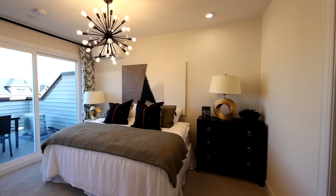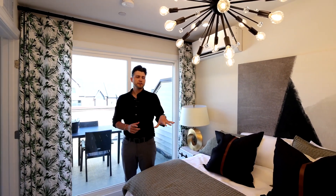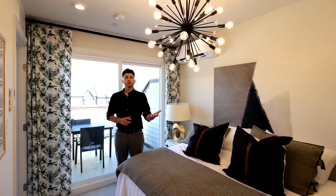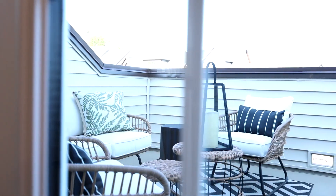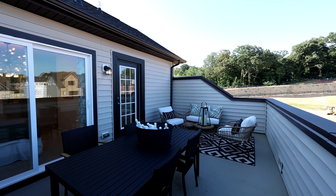Here we are in the fourth floor loft, one of the most popular options selected here at North Hill. It gives you the interior living space that you can convert to a bedroom as shown, or a loft space, or a combination of both. In addition, you have this phenomenal outdoor living space which allows you to soak up the sun while still having privacy from your neighbors.